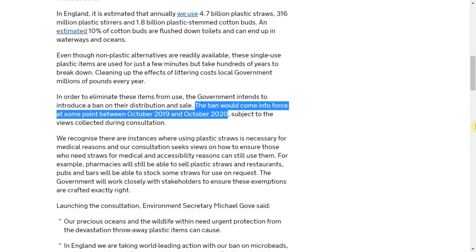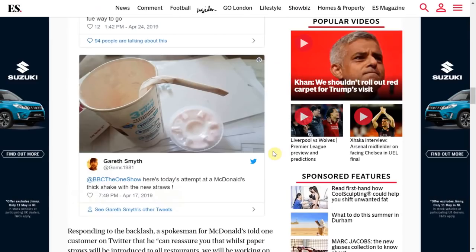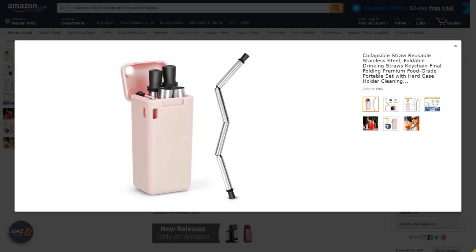They announced that the ban may come into force anywhere between October 2019 and October 2020. Since then we have seen a surge in large corporations attempting to move away from plastic straws, one of these being McDonald's. However there has been a backlash from consumers due to the quality of the paper straws, as they seem to be dissolving within people's drinks. And this is when the idea of a portable reusable straw came to mind. Bringing a private label to market must solve the needs and wants of consumers.